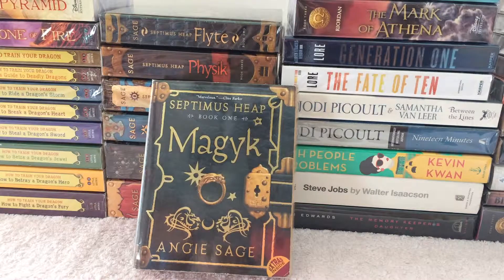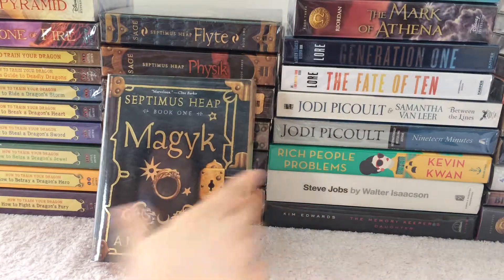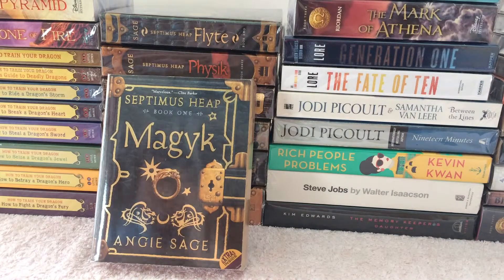Hello, good day bookworms! Today I'm going to give you a review of the first book of the Septimus Heap series, Magyk. But before that, I will give you a short introduction to the whole series.